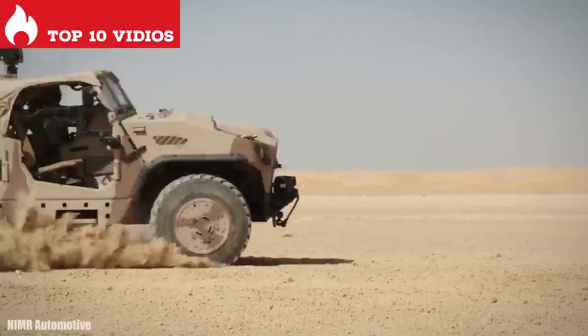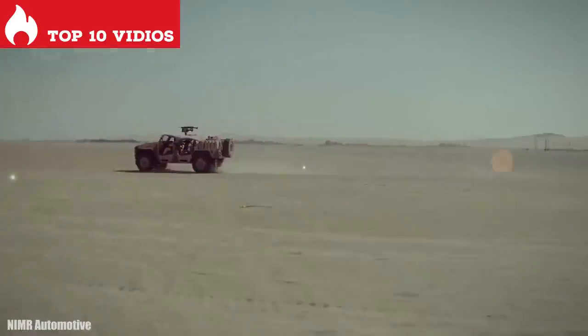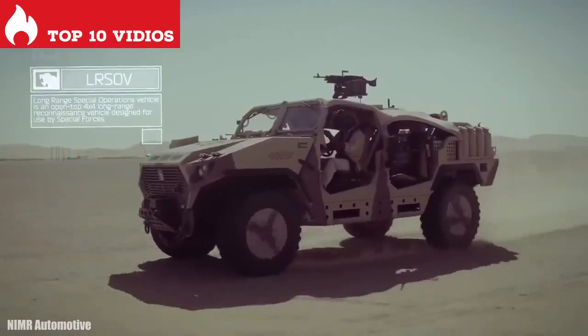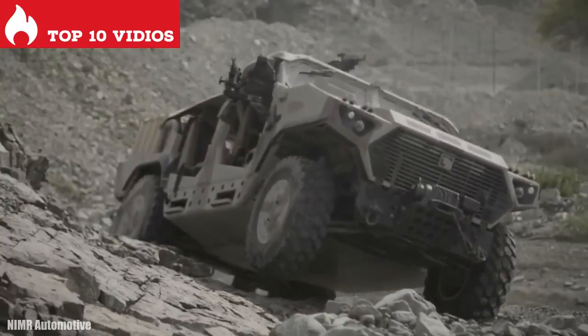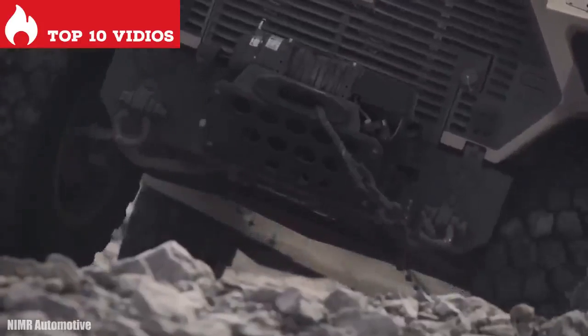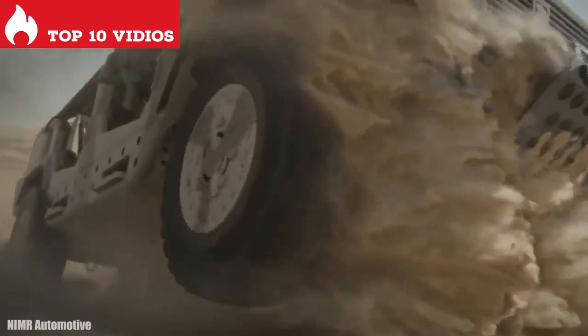It has room for 4 occupants and can carry a load of 3 tons. It has an engine with 296 horsepower and a torque of 1,100 newton meters. It can reach a speed of 110 kilometers per hour and has a range of 700 kilometers. It can be equipped with defensive systems and is currently in service with the United Arab Emirates armed forces.